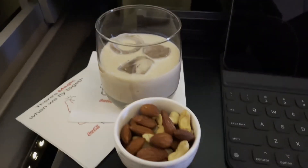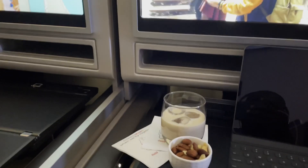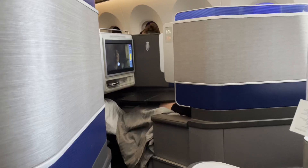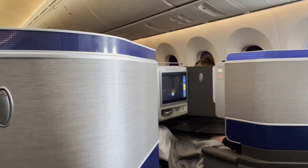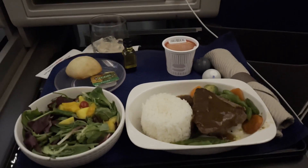Twenty minutes after takeoff, the cabin service started, which in my opinion is really fast. They served us mixed nuts and a drink of our choice. For the main course meal I had the beef and rice. To be honest, it is not the best meal I've had as my beef was a bit well-cooked, but it's not the end of the world.